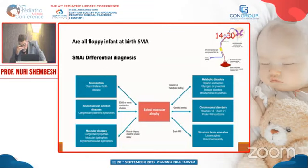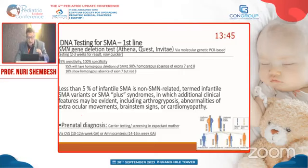Not all floppy infants at birth are Werdnig-Hoffmann. There is a big list of differential diagnoses including Charcot-Marie-Tooth disease, congenital muscle syndromes or dystrophies, congenital myopathy, and other peripheral causes, plus central causes like metabolic disease, chronic disorders, and structural brain anomalies. To confirm diagnosis, we must do SMA genetic testing — looking for the SMN1 gene. If it is absent or deleted, the diagnosis is confirmed.